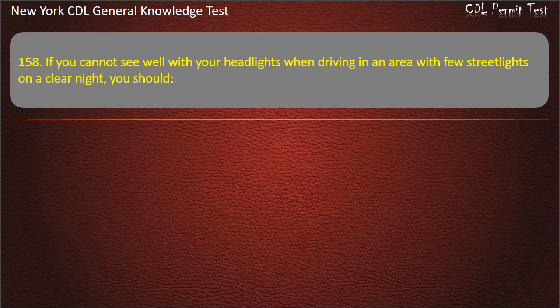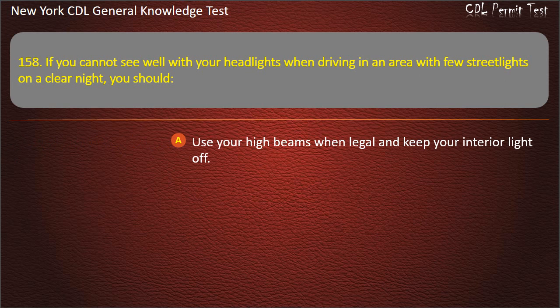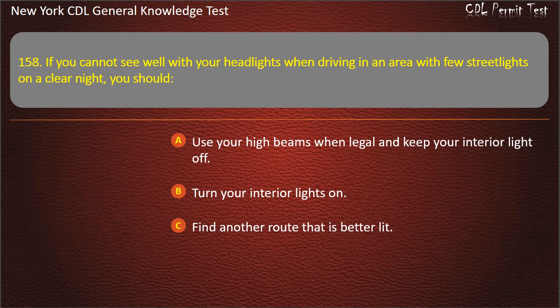Question 158. If you cannot see well with your headlights when driving in an area with few street lights on a clear night, you should: Use your high beams when legal and keep your interior light off. Turn your interior lights on. Find another route that is better lit. Answer: Use your high beams when legal and keep your interior light off.